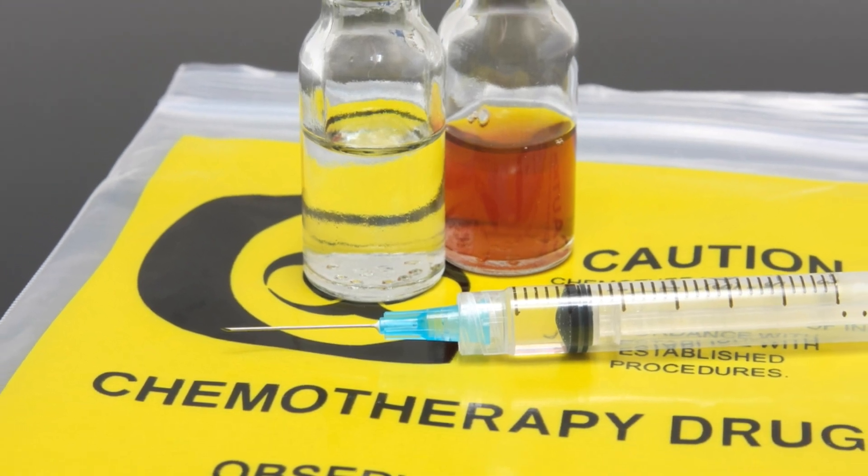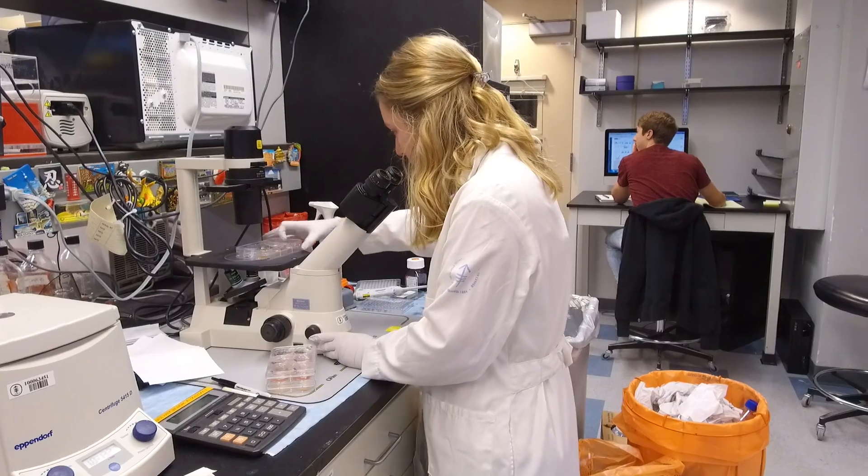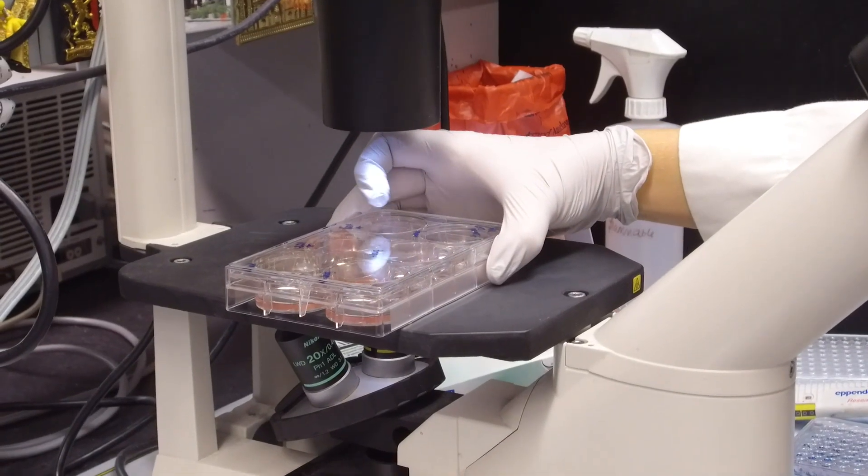Ten years, fifteen years from now, the traditional chemotherapies that make hair fall out, that make blood counts go down, may be replaced by more specific, gentle, and more effective immune-based therapies. In labs across the world,